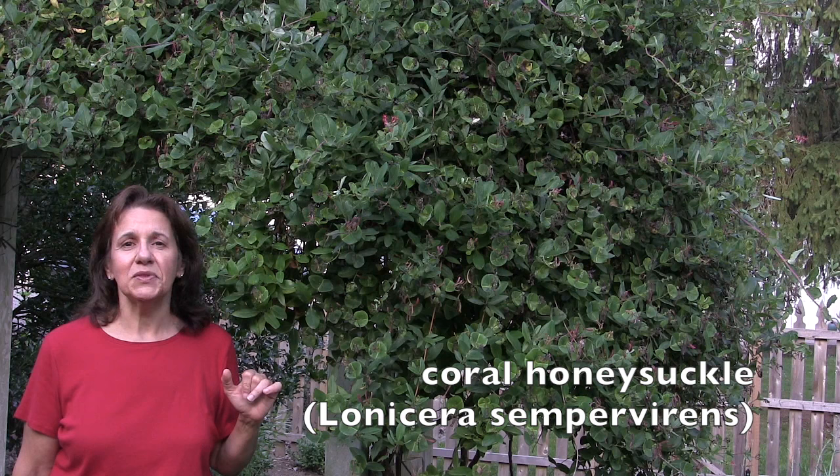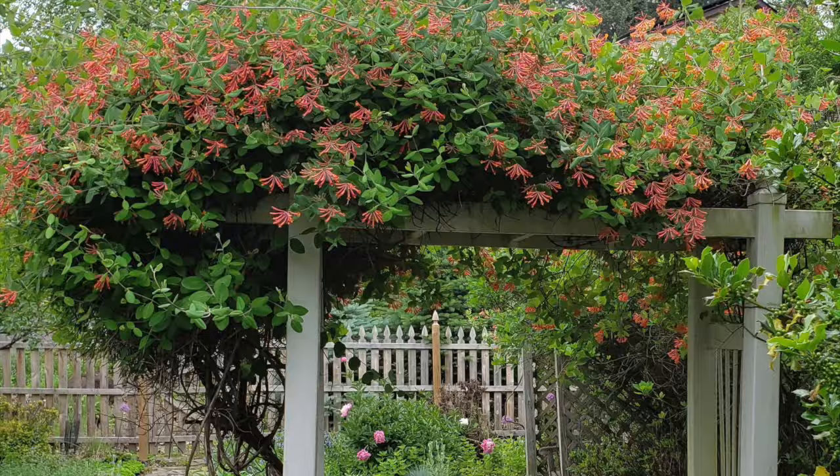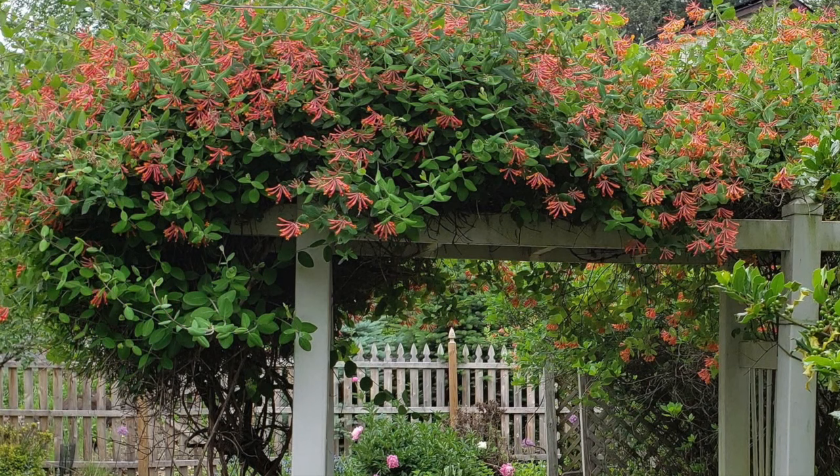Hi gardeners, today for those of you looking for a vine, I'm going to be talking about my favorite vine. I don't really have a favorite plant, but I sure do have a favorite vine, and it's coral honeysuckle. I love it because it puts on a very prolific bloom in May where it's completely covered in orange and red blossoms, and it will continue to bloom for the rest of the season until frost stops it. A mature specimen is a stunning showstopper from May into June.